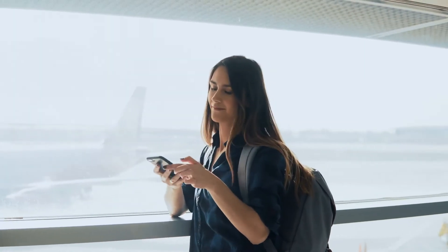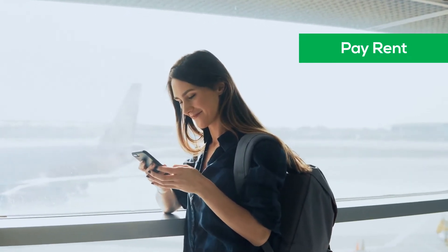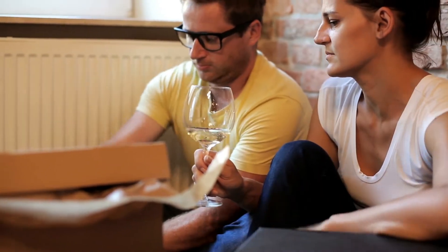We're in the one-click rent payment business so your tenant never has to find a stamp. We're in the fast response business so your tenant doesn't wake you up at night. We're here to give you insights to empower you like never before and to celebrate with you when you never miss a tax deduction.